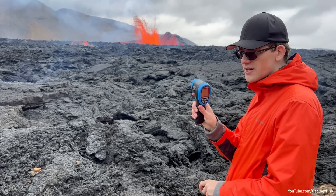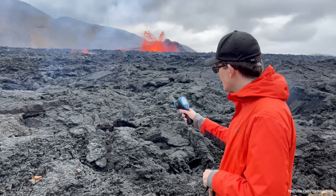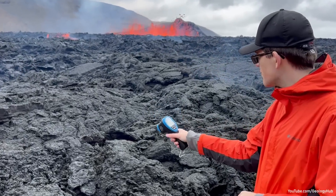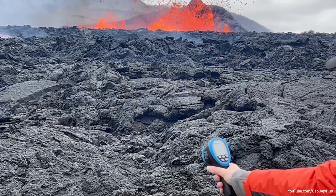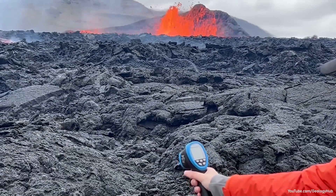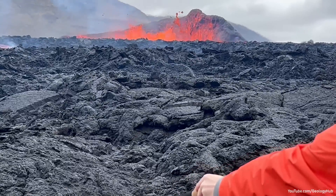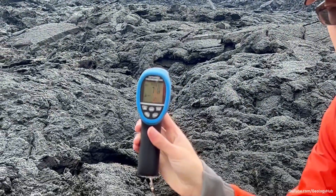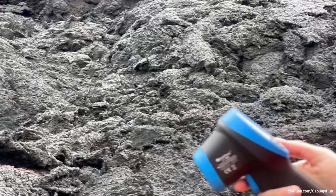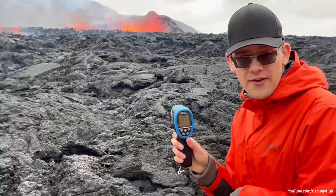This is a temperature gauge. Although it is somewhat inaccurate, it's pretty close. I can just get the lava right in front of me. This spot right here is standing at 71.4 Celsius, which translates to 161 degrees. You do not want to walk on that.